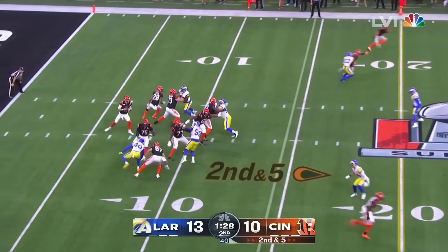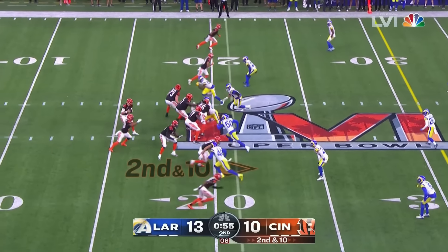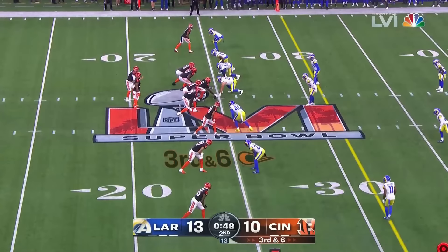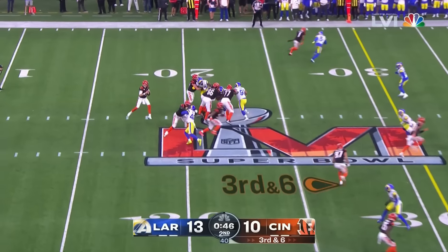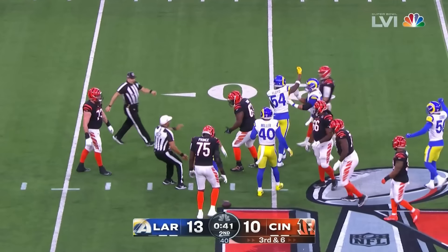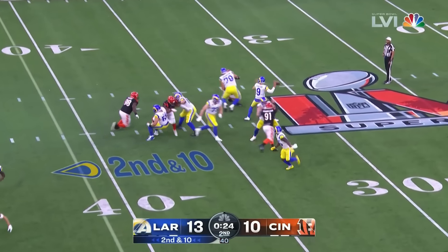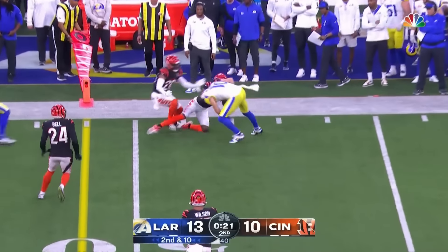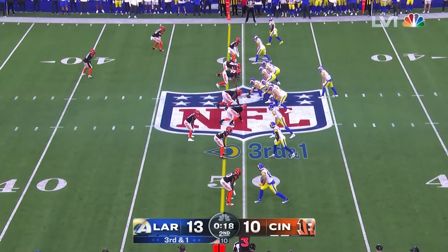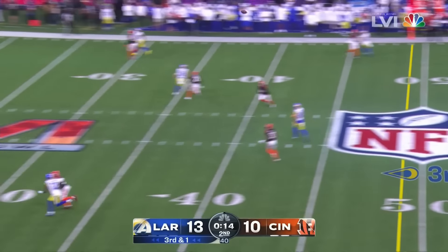Bengals send an extra man — that opens it up over the middle, and the catch is made by Bryson Hopkins, trying to create some confusion. Now a three-man rush, eight covering. Stafford says go deep downfield and it is picked off in the end zone — Jesse Bates picks him off. Was not good during the regular season, but in these playoffs he has been right back to form.